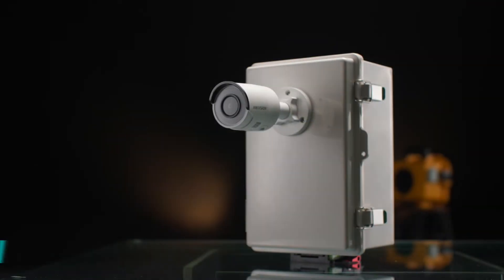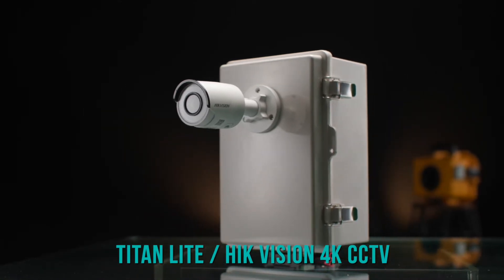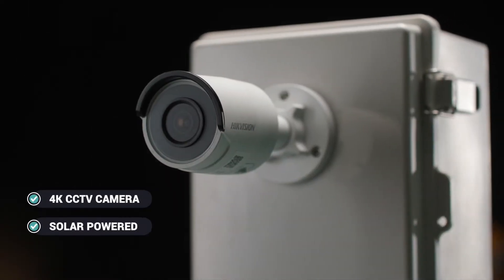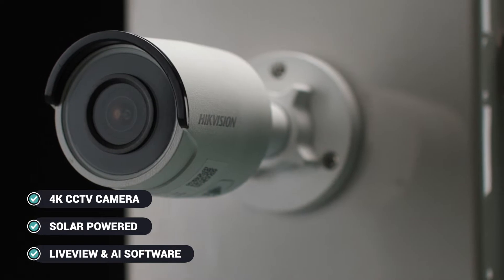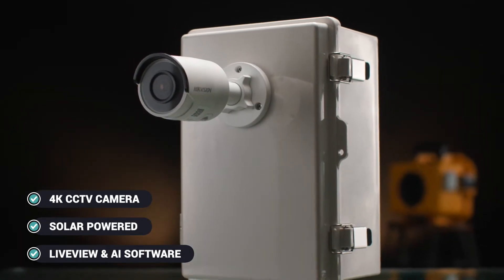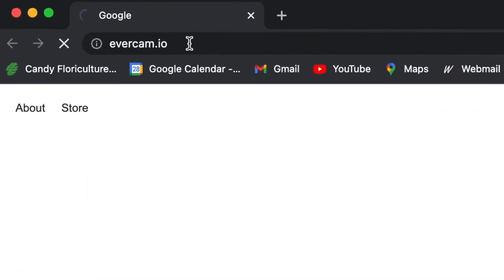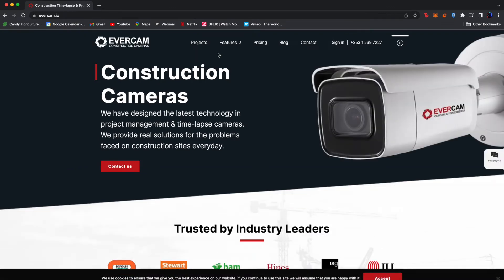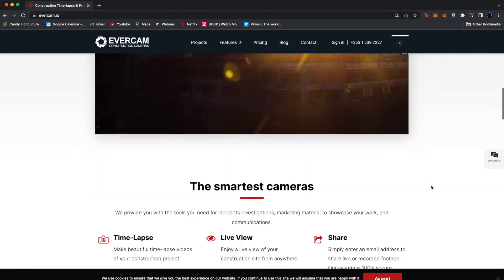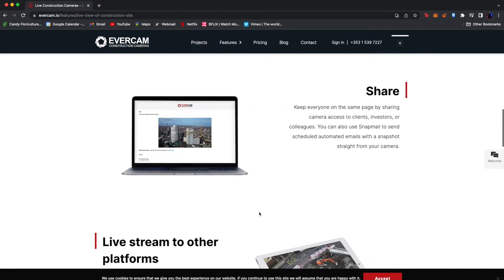The Titan Lite is fitted with a HigVision 4K CCTV camera, which we customize with a 4G router, solar panel and batteries. For this test, we set it to shoot 8MP photos, large enough for us to create 4K video in post-production. The camera comes with live view software. There are also third-party softwares like EverCam that allow you to have added features like photo download, rendering time-lapse, switching to CCTV mode, facial recognition and so on.